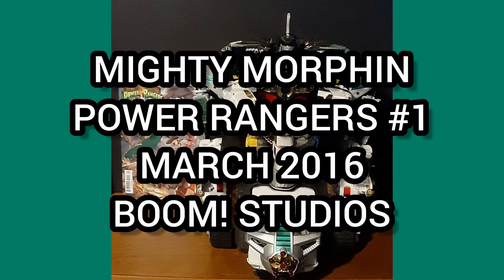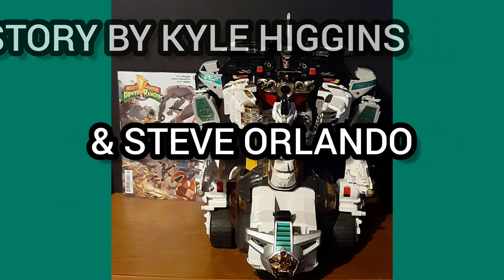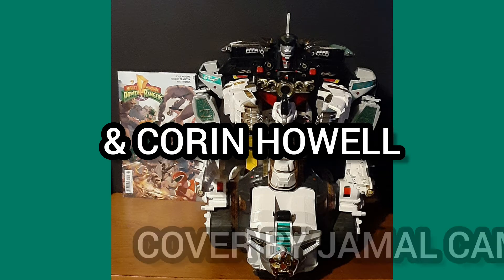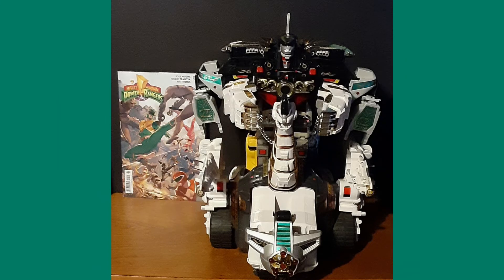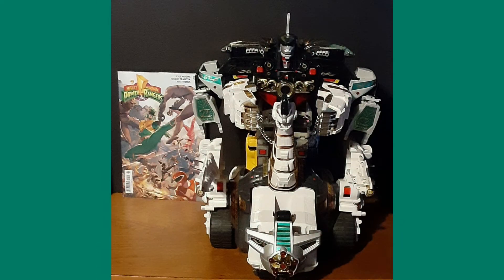Now the comic of the day is Mighty Morphin Power Rangers number one from March 2016, released by Boom Studios, with story by Kyle Higgins and Steve Orlando, art by Hendry Prasetya and Corin Howell, and cover by Jamal Campbell. This story is adapted from Mighty Morphin Power Rangers Season One.